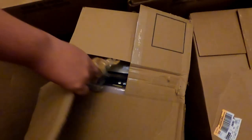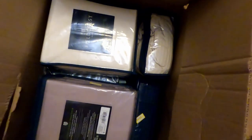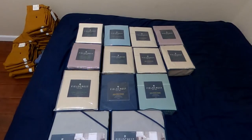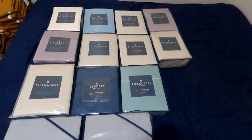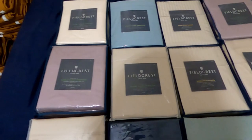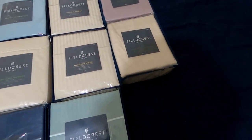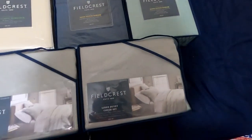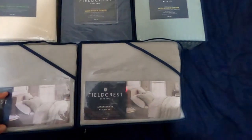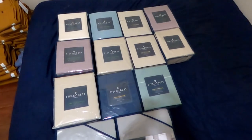Box number four — more sheet sets. Here's box four: Field Crist sheet sets, and it looks like all of them are full sizes. Then we have two linen duvet cover sets for a full queen.